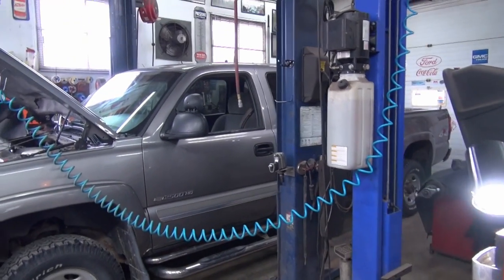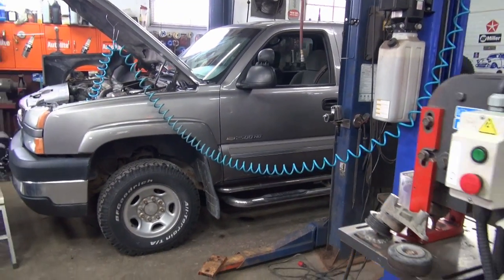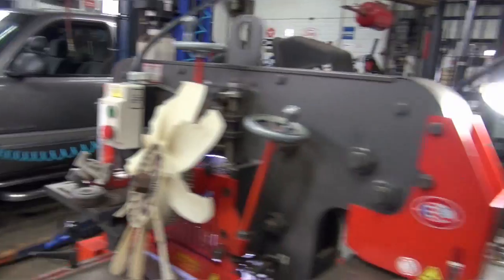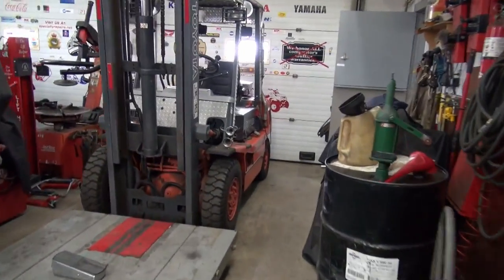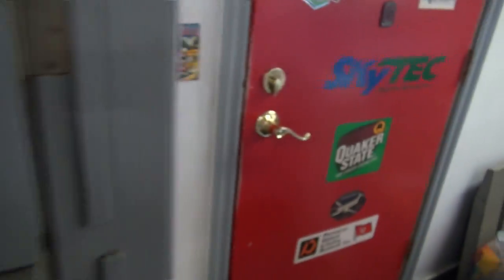But anyway, that's not what this video is about. I'm getting a lot of people asking me what our weather is like here. I know everybody else has been getting a lot of terrible, terrible weather, so let's go out and have a look by the door and I shall show you what it's like here.